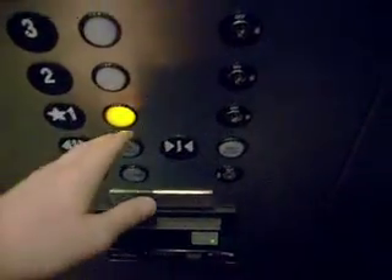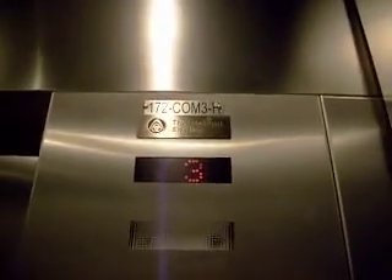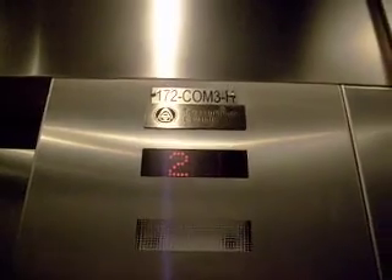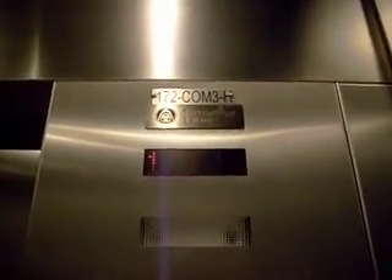Alright, let's get back down. This is a really cool elevator. It also runs very smoothly. Even for a new elevator like this from 2004.